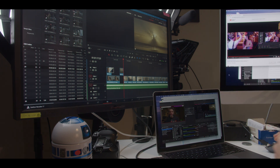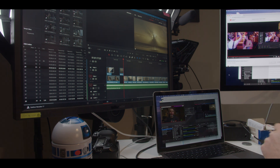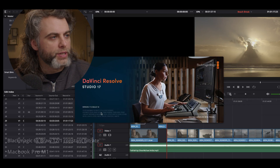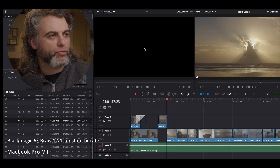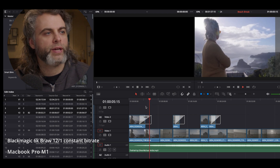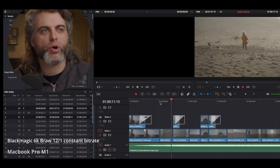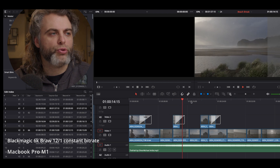Now we're going to run these tests on the Mac M1. I've got my M1 plugged into my external monitor, rigged up to my RAID hard drive, so we'll be pulling all the same footage at exactly the same speed as the iMac. We can confirm we're on version 17.3 with the M1 16-gig Mac. Checking timeline playback with the same 12-to-1 B-Raw footage shot on the Blackmagic Pocket 6K Pro — it's looking very smooth, super smooth here.